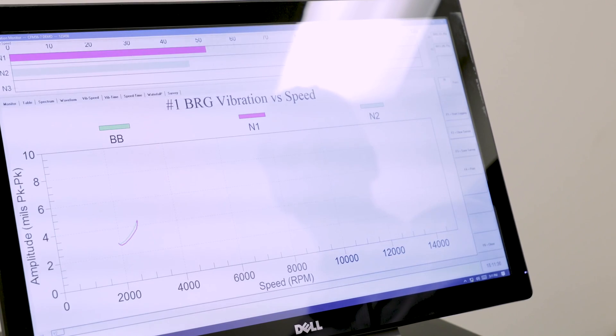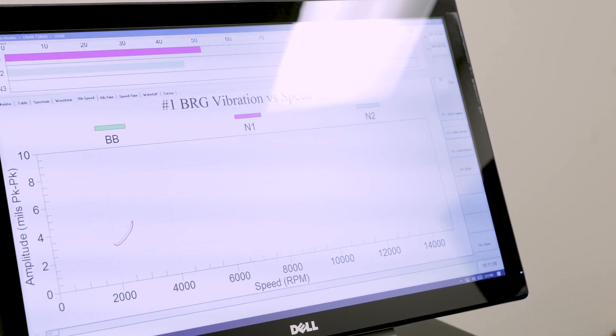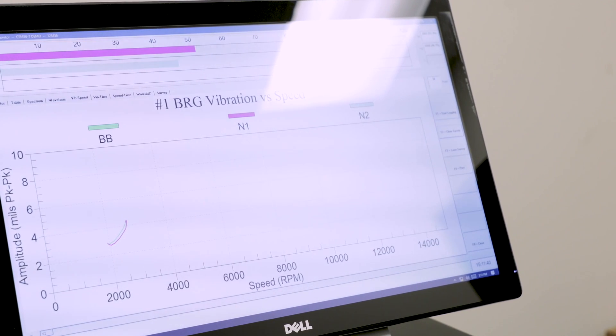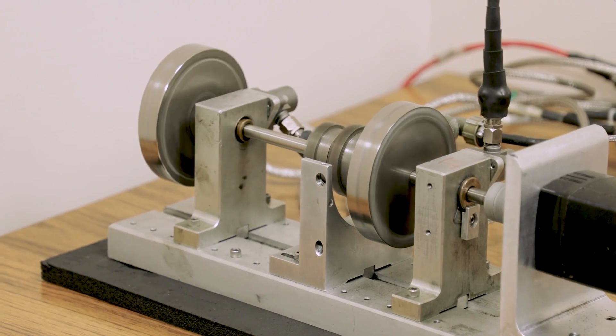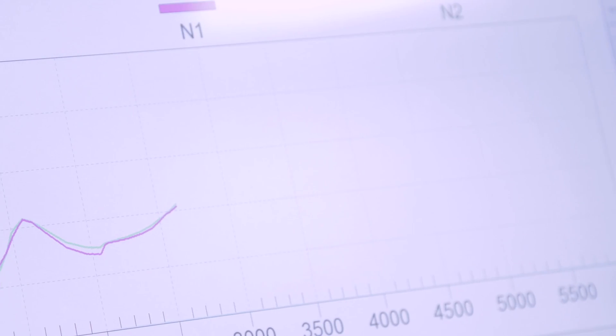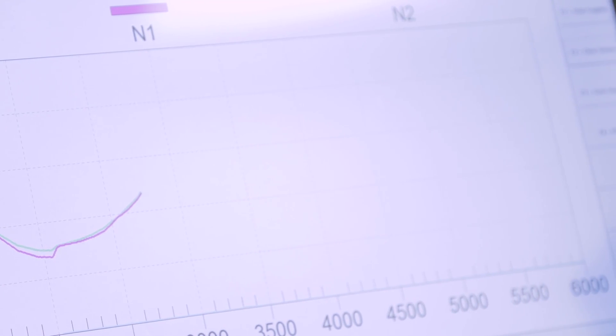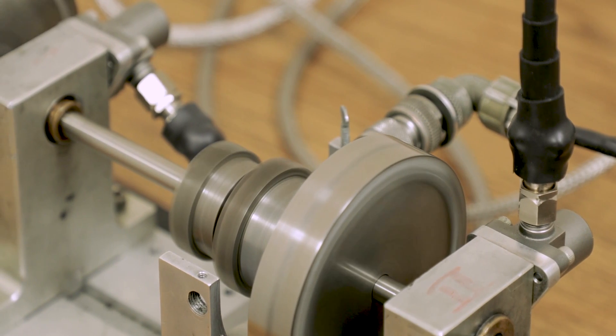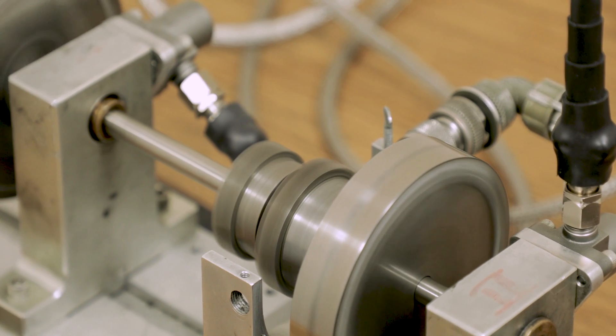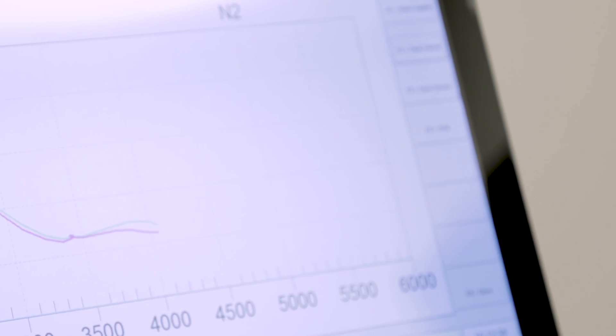To run an engine vibration survey, the operator first enters the engine type and ID. The system then loads the appropriate setup and operating characteristics for that specific engine. To assess the engine vibration, the turbine speed will be cycled slowly from idle up to maximum, then back down to idle again. Any out-of-limit vibrations will trigger a warning for the operator.